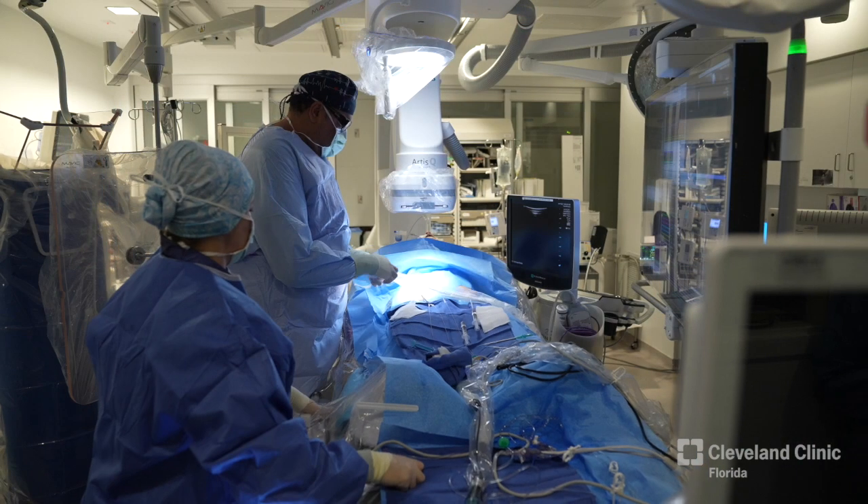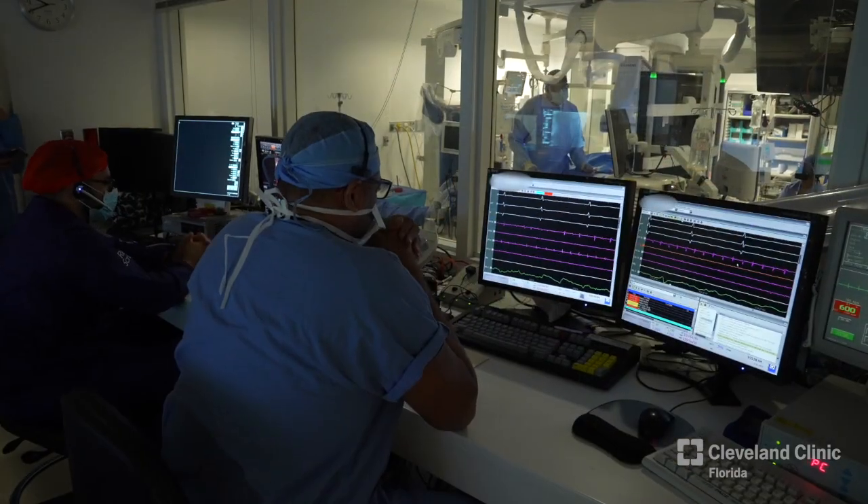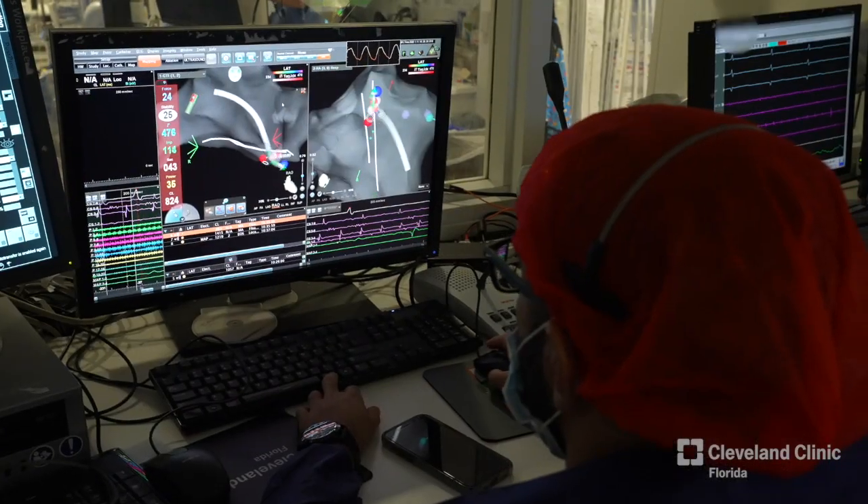When we do electrophysiology ablations or studies, or anything involved with the heart, it's not just me working. There are many people that are involved, including our nurses, our tech staff, as well as someone called a mapper.